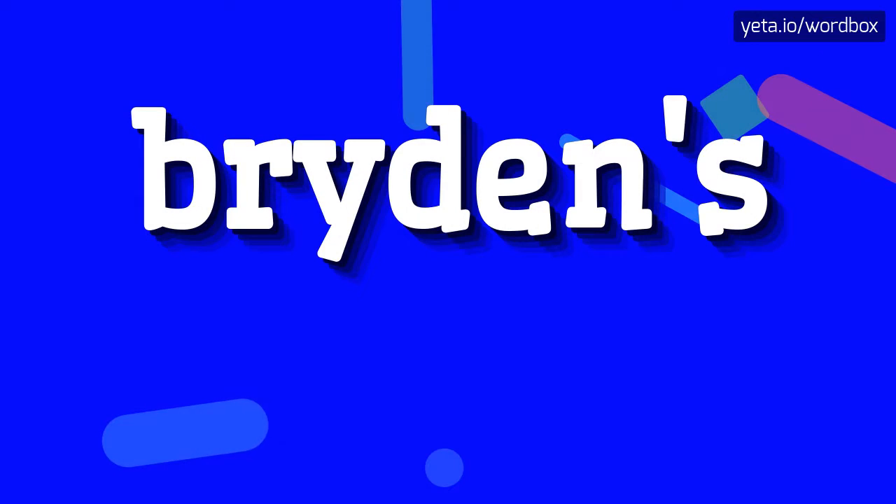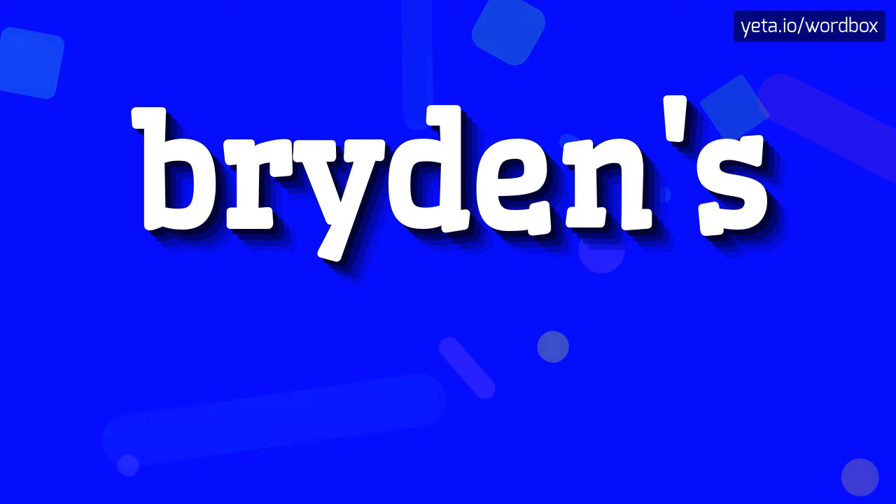Yo! Thanks for tapping my channel. Now I would like to present how to pronounce this word.